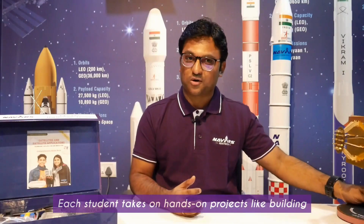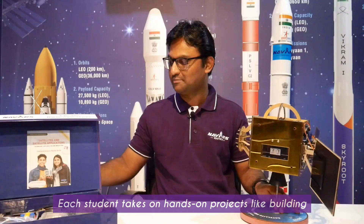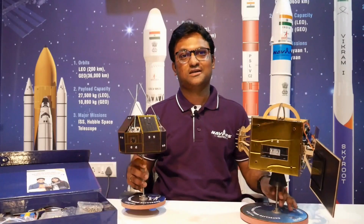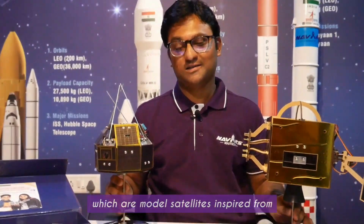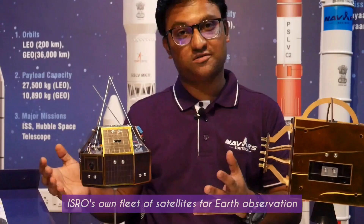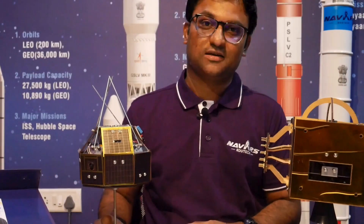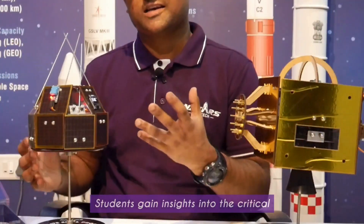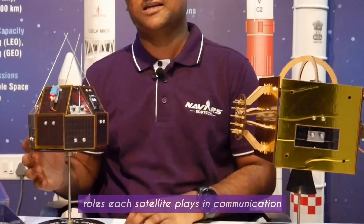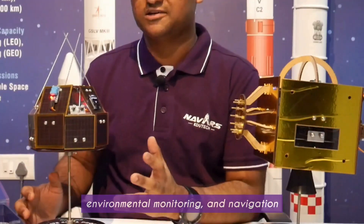Through our Space Tech Skill Program, students don't just learn about satellites — they design and build them. Each student takes on hands-on projects like building EOSAT, COMSAT, and NAVSAT, which are model satellites inspired from ISRO's own fleet of satellites for earth observation, navigation, and communication services. Students gain insights into the critical roles each satellite plays in communication, environmental monitoring, and navigation.